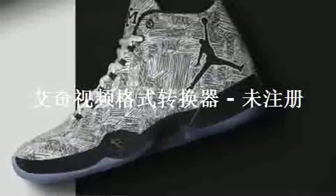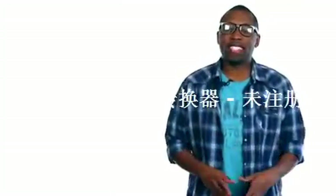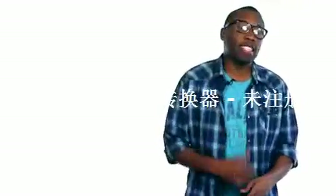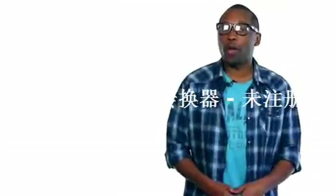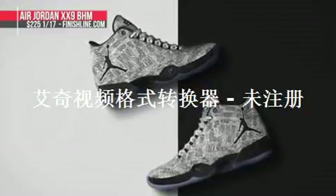And finally, the Jordan 29 is also getting a special makeup to celebrate Black History Month and features the brand's special BHM print, which is kind of a tribal print, that extends over the entire upper. Pricing for the flight plate and performance weave upper on these is the same as usual and they will be hitting Finish Line on Saturday for $225.